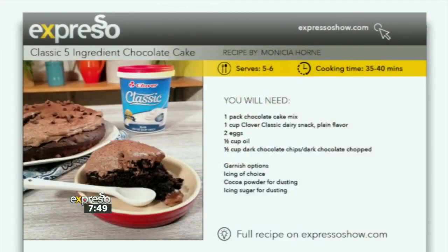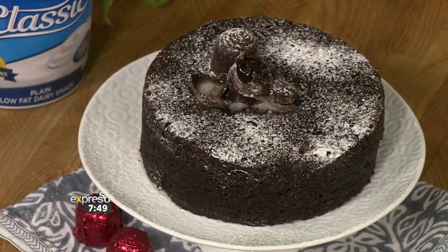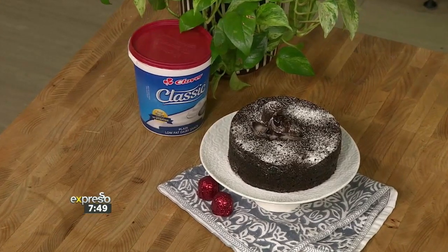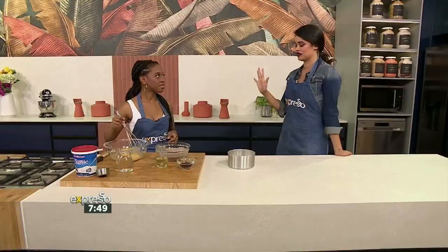Chocolate cake is timeless, and this recipe is an all-in-one bowl — no mixer — out-of-this-world delicious. It only requires five ingredients including our classic Clover. It's a classic chocolate cake that everyone is going to enjoy. I feel like it's foolproof, and we have Chef Tando here to show us just how quick and easy it is.